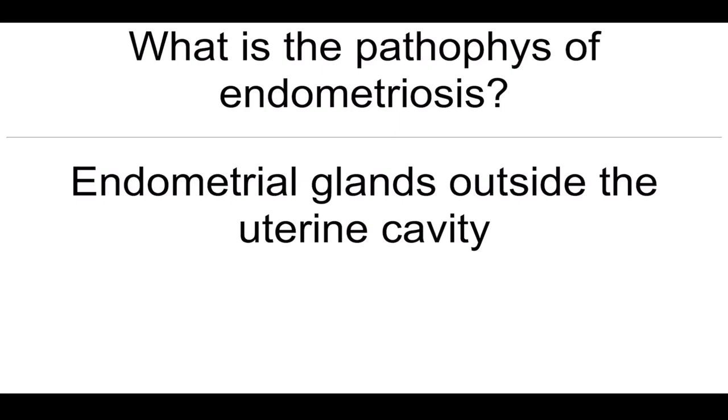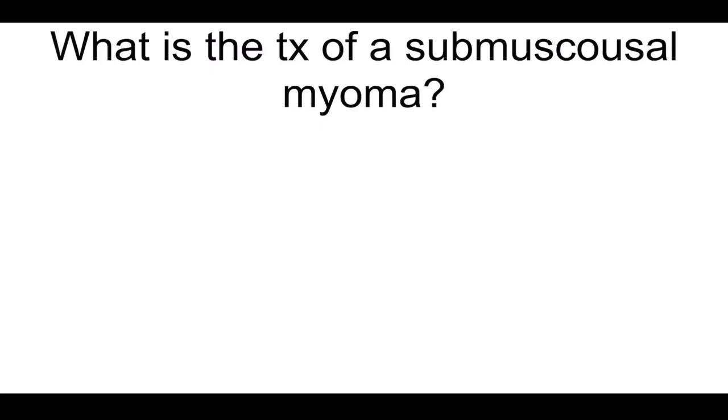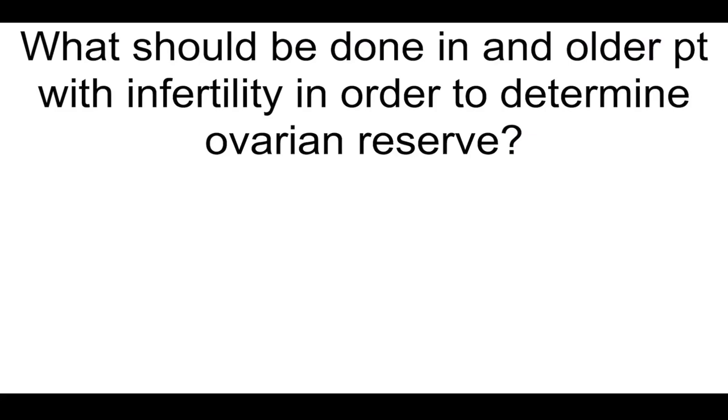What is the pathophysiology of endometriosis? Endometrial glands outside the uterine cavity. What is the treatment of submucosal myoma? Hysteroscopic myomectomy. In twin-twin transfusion syndrome, what is the surviving twin at increased risk for? Neurological sequelae.